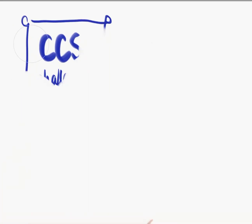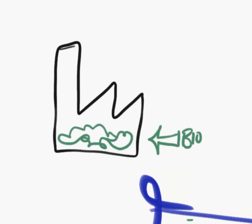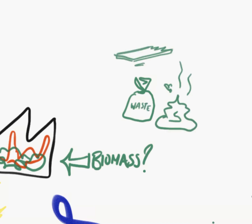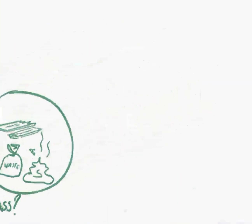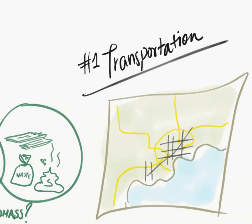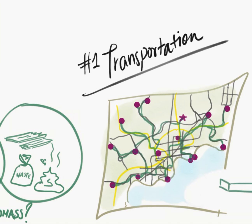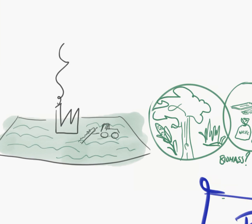Moving on to challenges with bioenergy: depending on which form of biomass you choose, you'll have different issues. There are two main categories — waste, such as municipal waste, manure, or industrial waste, and biomass you can grow yourself like crops, trees, or grass. With waste forms of biomass, imagine a city with a bioenergy plant: you have to collect waste from all the different factories and houses using a network of trucks across the city. All that costs energy, so the transportation of your biomass will generate its own emissions.